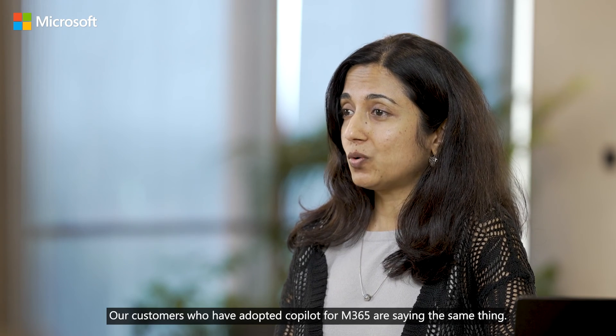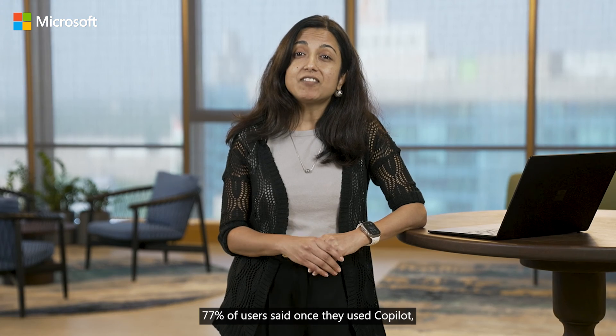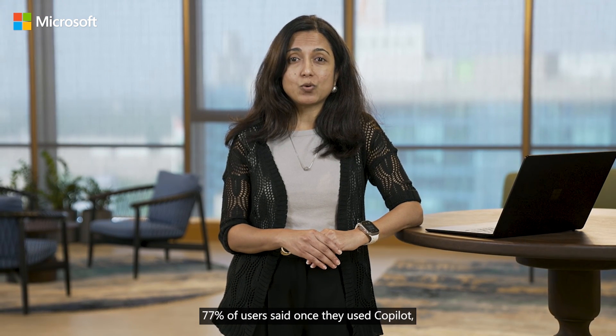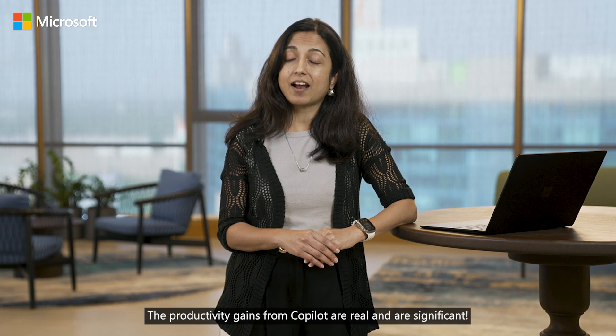Our customers who have adopted Copilot for M365 are saying the same thing. 77% of users said once they used Copilot, they just didn't want to give up. And I can fully understand why. The productivity gains from Copilot are real and are significant.